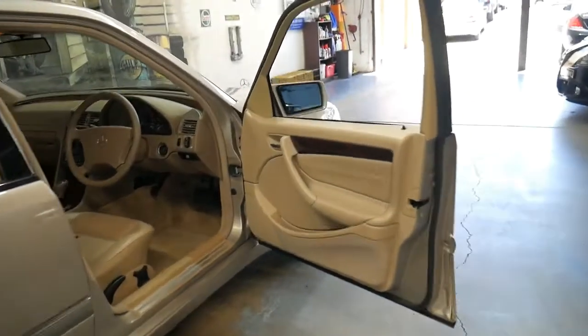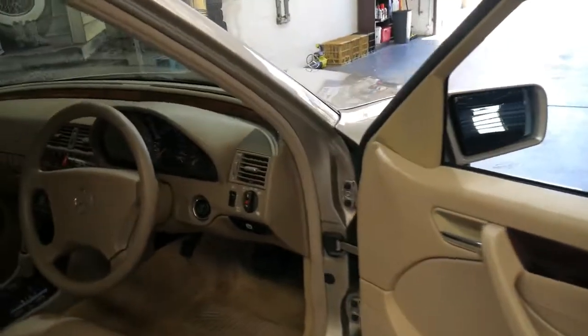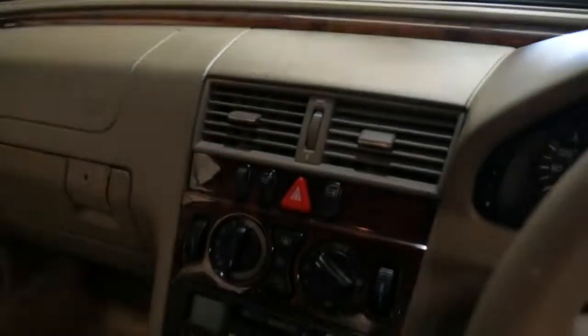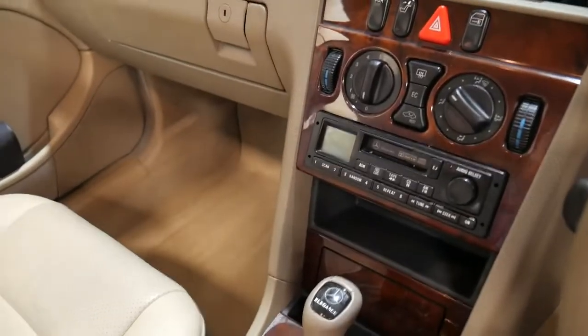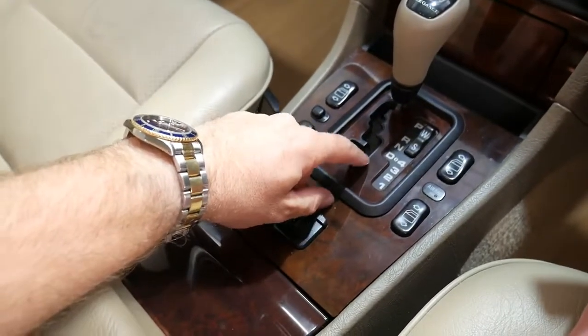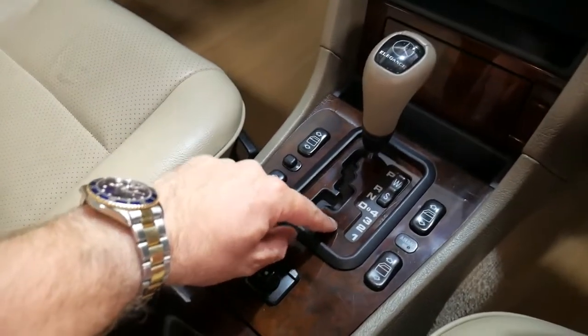It's a different car but very similar. Being an Elegance, it came with wood grain on the doors and at the top of the dash. In 1999 there were a couple of updates — it got some timber around here, whereas the '98 model just had black.